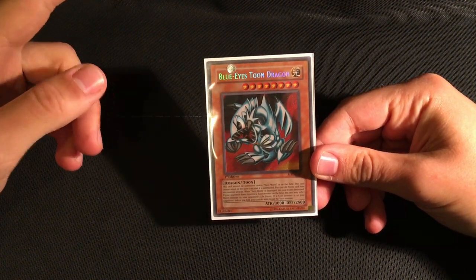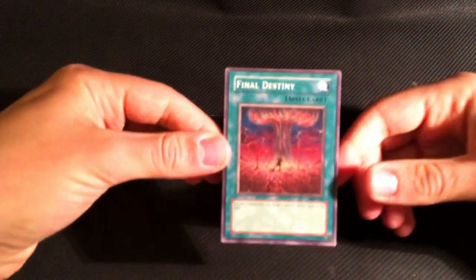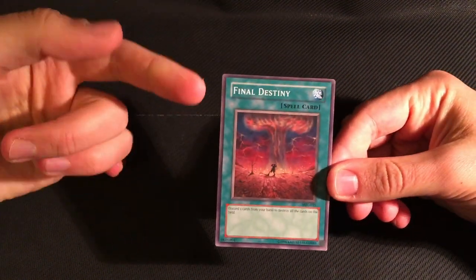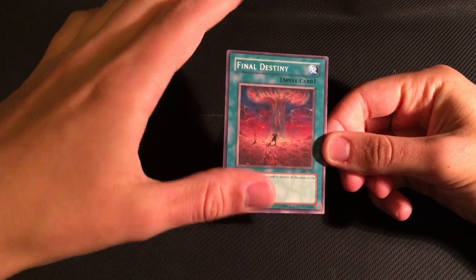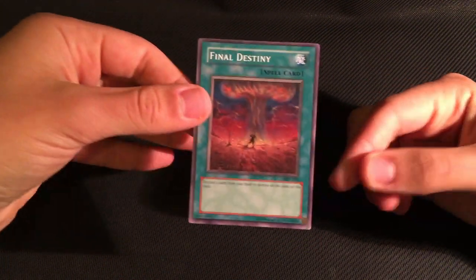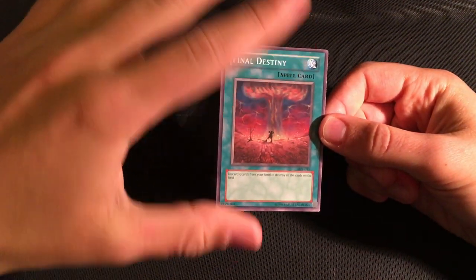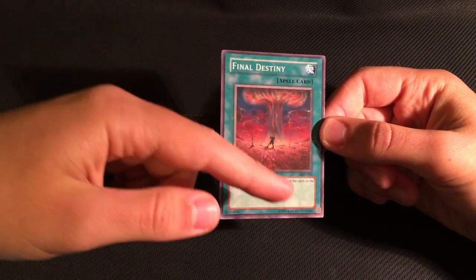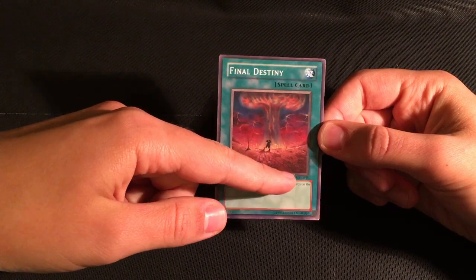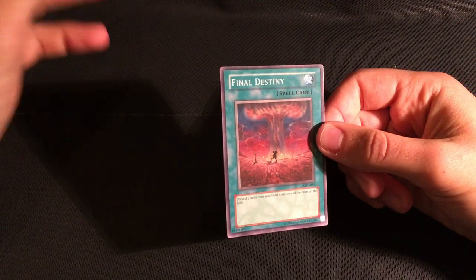Just to show an example of the North American version of this printing, here's a Final Destiny from MRL. You can see this Final Destiny is a Spell card and comes from the Spell Ruler booster pack in the 2003 tins, but if you look at the card code, it still says MRL-035. So even though they changed to Spell Ruler and changed the card names to Spell Cards, they still kept the MRL code — and this is not a misprint. It was done on purpose to keep continuity with the earlier cards.